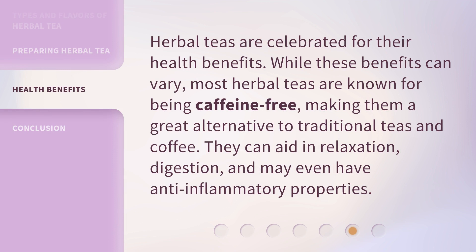Herbal teas are celebrated for their health benefits. While these benefits can vary, most herbal teas are known for being caffeine-free, making them a great alternative to traditional teas and coffee. They can aid in relaxation, digestion, and may even have anti-inflammatory properties.